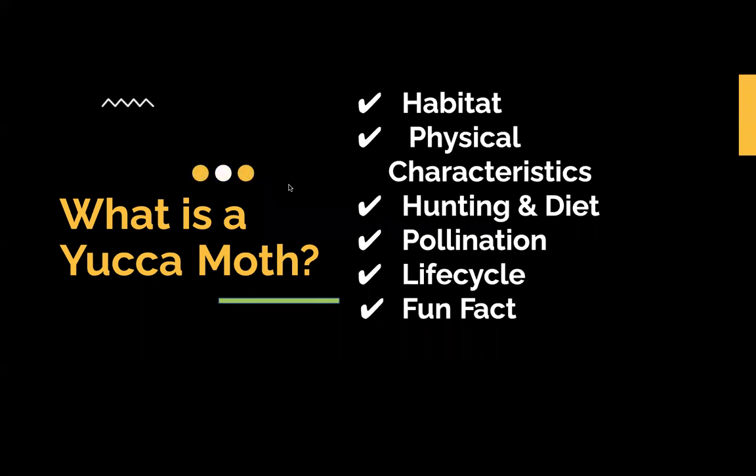Today we're going to be talking about the habitats, the physical characteristics, hunting and diet, pollination, life cycle, and fun facts.